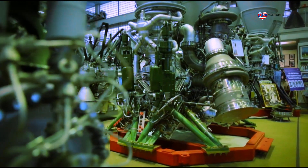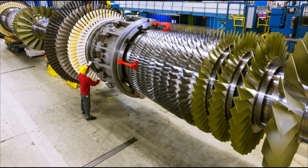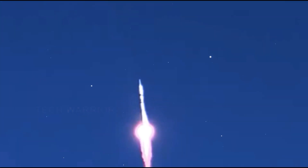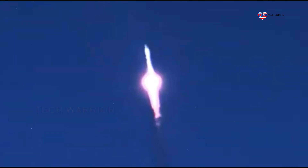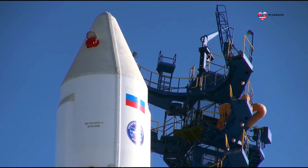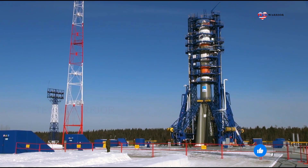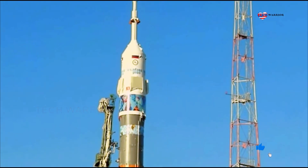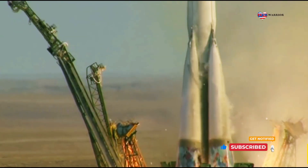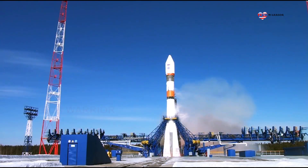Specifically for its use at Vostochny, the Soyuz 2 family was expected to receive modest internal updates to enable the fueled rocket to remain on the launch pad for up to 100 hours and withstand the rigors of transportation up to 10,000 kilometers from its manufacturing plant in Samara. Soyuz rockets built for launches from Vostochny would also be equipped with special valves to drain excess propellant outside of the Mobile Service Tower to prevent dangerous concentration of oxygen vapors in its interior.